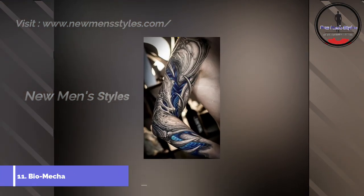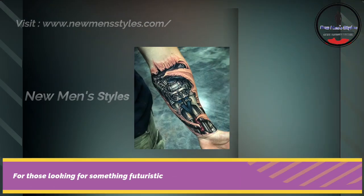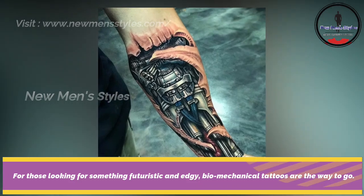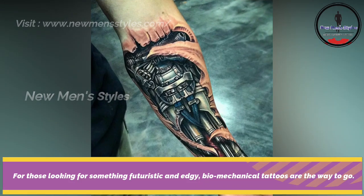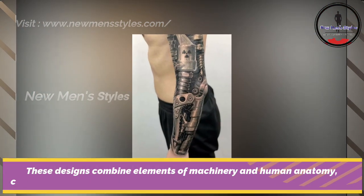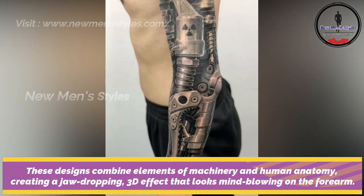For those looking for something edgy, biomechanical tattoos are the way to go. These designs combine elements of machinery and human anatomy, creating a jaw-dropping 3D effect that looks mind-blowing on the forearm.